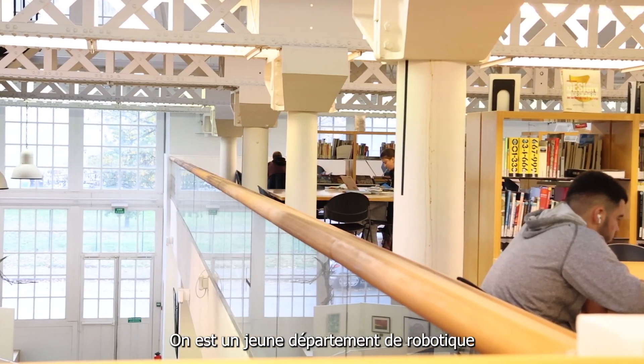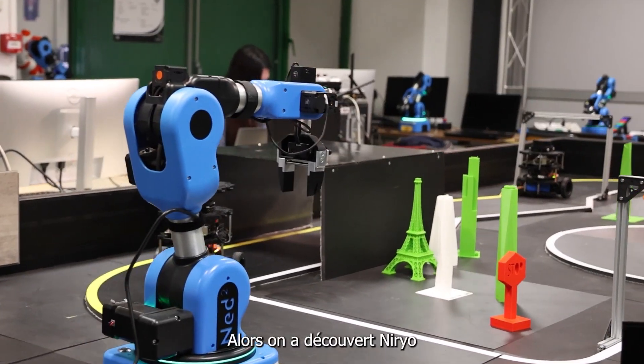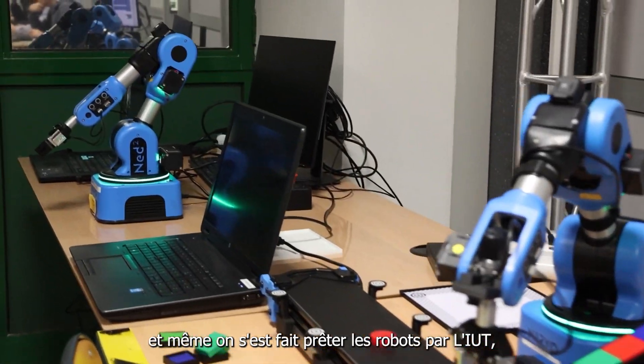As a young robotics department, we need to equip ourselves quickly and efficiently. We discovered Nairio thanks to our colleagues at the IUT du Creusat. An IT colleague presented the Nairio range, and the IUT even lent us the robots to test.